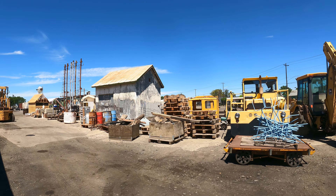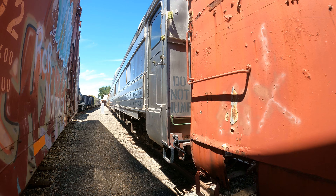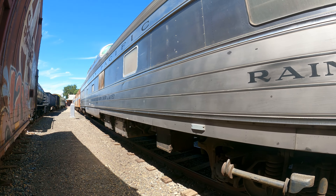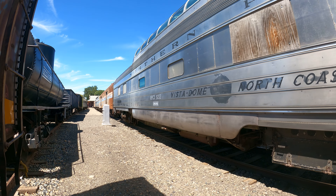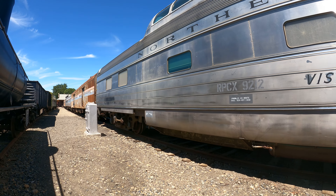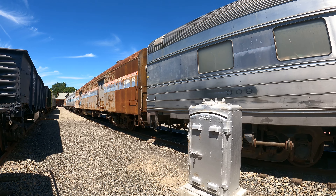I think we're going to go through here — doesn't say not to. Rainier Park Pullman, handbrake here. Northern Pacific Vista Dome, North Coast Limited. RPCX-9212. There's an old phone number — I dare you to try it. 309. Baggage 1135.